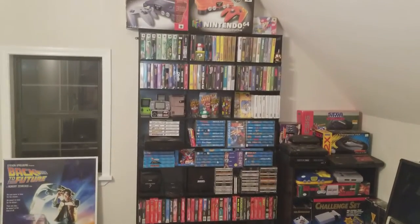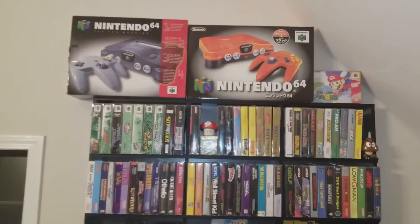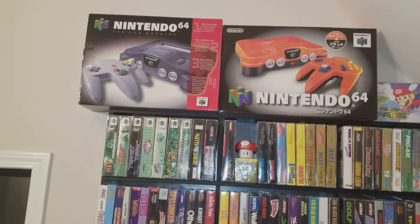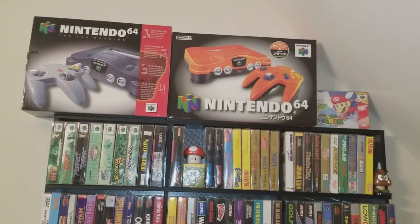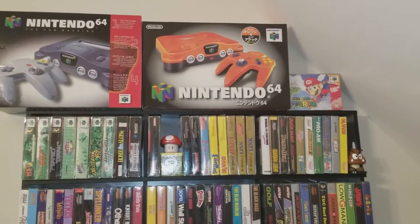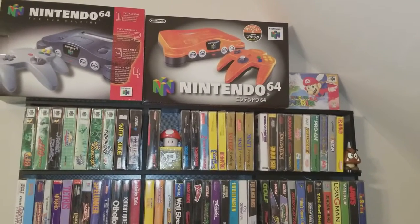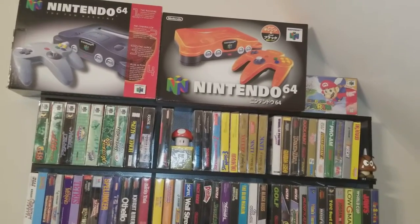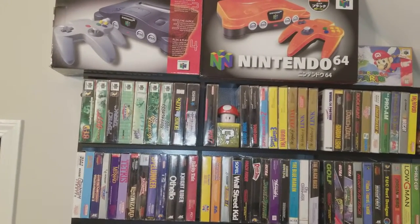I don't have a lot of people over, so nobody else really gets to enjoy this with me. First we'll start over here — this is kind of my Nintendo section. It's not as organized as I want it to be, but we have a boxed N64, just a regular one at the top left, and then right next to it is the Daihawks. It was Japanese, from some big superstore over there.